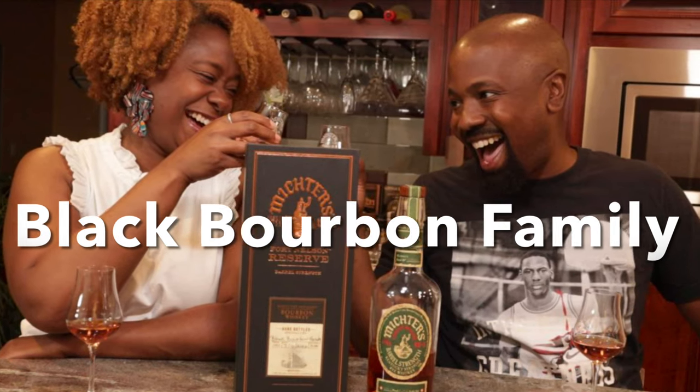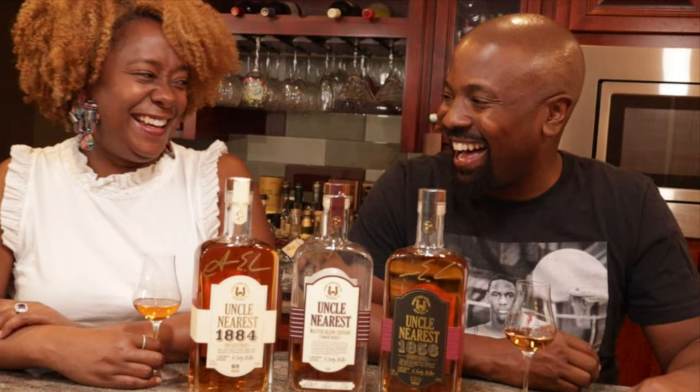Raise your drinks up casually. It's the Black Bourbon Family! Hey everyone, I'm Jason and I'm Brandi, and we're the Black Bourbon Family.